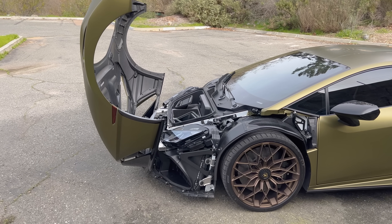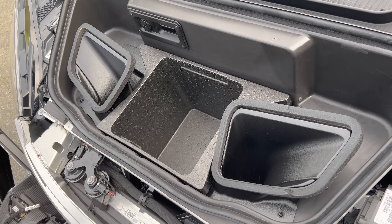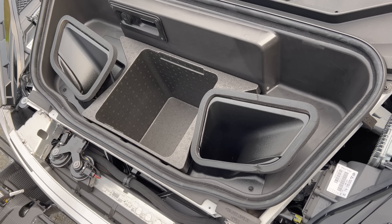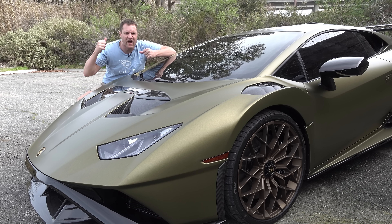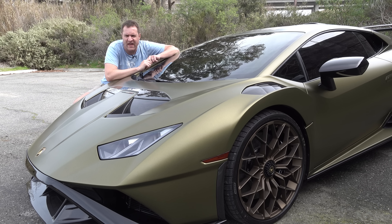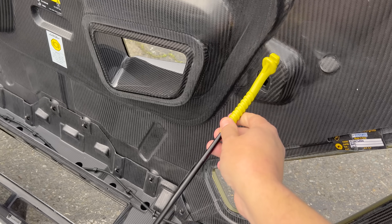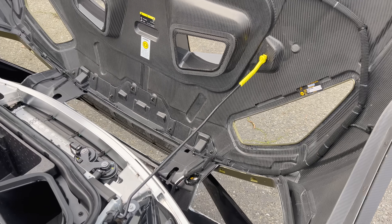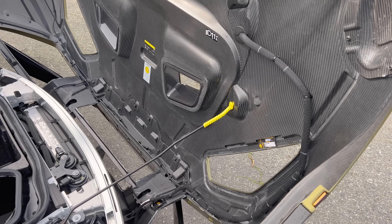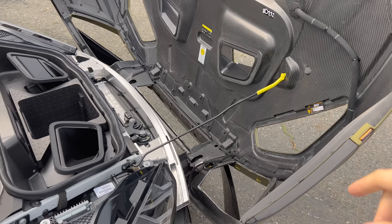Once you have the cofango open, there's a small storage compartment, but it's very little — because heat extractors taking air out of the radiator occupy most of the space a regular Huracan would use for cargo. In the STO, those vents were deemed more important than cargo, which makes sense for a high-performance track model. Also interesting: there's a prop to keep the cofango open, like you'd find on a car hood, even though it flips all the way forward and is held by wires. The prop prevents the cofango from blowing down or getting blown out of alignment in the wind.